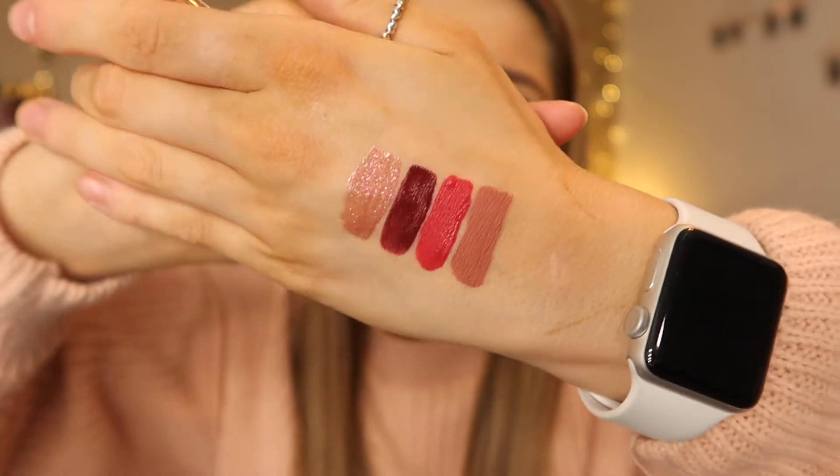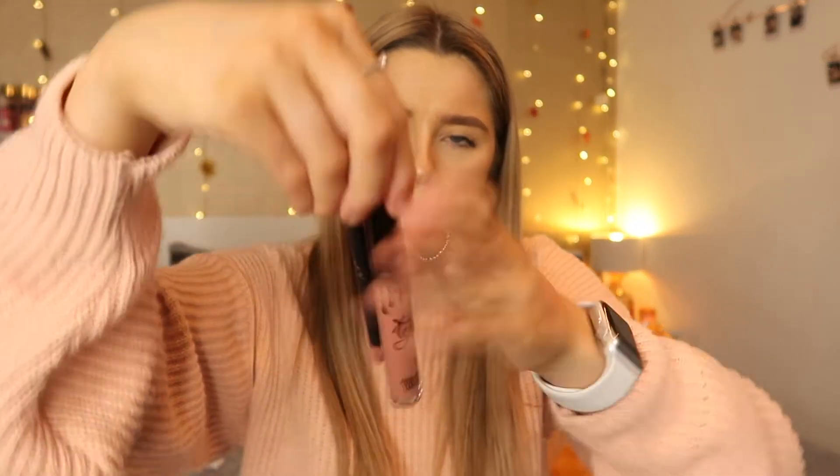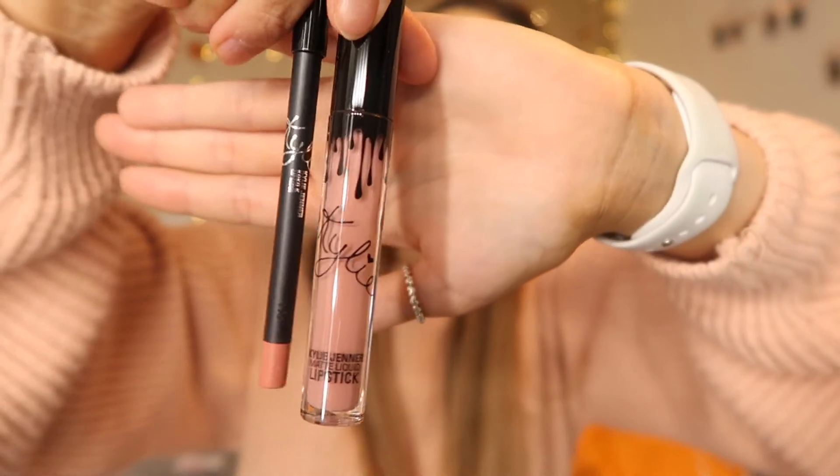The last things from the Kylie section were of course some lip kits — Dolce K, Coco K, and Candy K — her original OG lip kits, so I had to pick those up. They're all in nude shades. Candy K is more of a pink, Coco K has the lipstick and liner, and Dolce K is more of a brown shade.